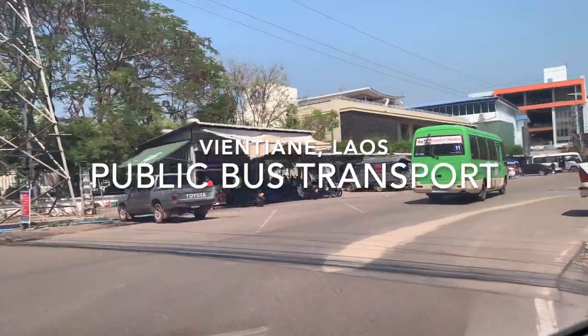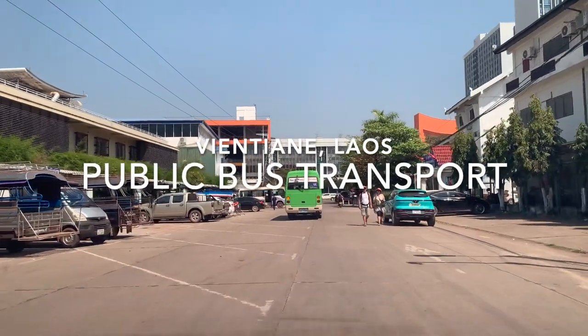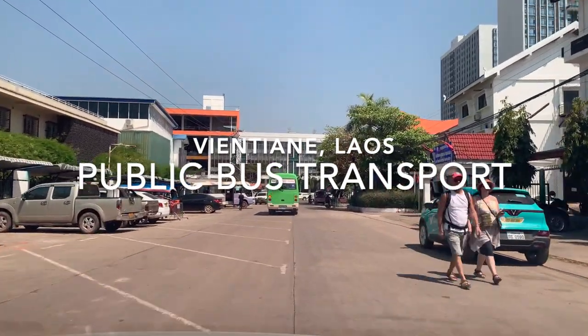Alright, hello everyone. Welcome back to the channel. Today we're going to go through the public bus transport system in Vientiane and give you an idea of how that works.